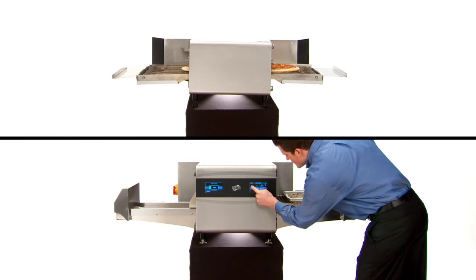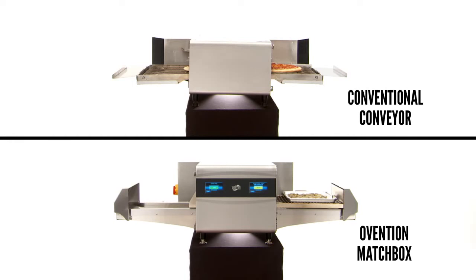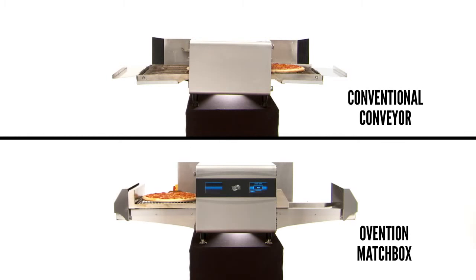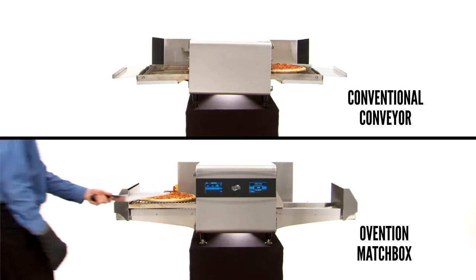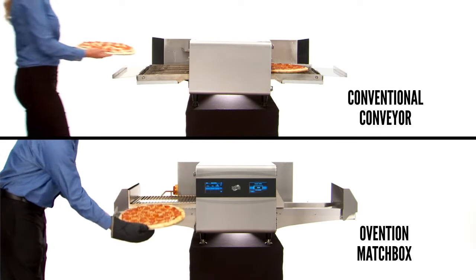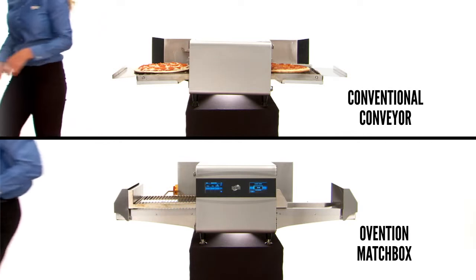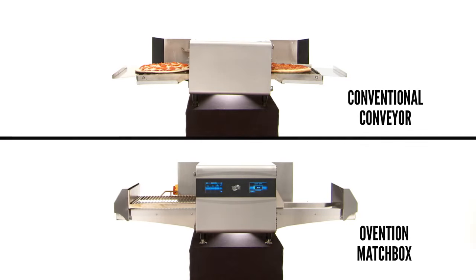At peak times, we need to cook the same menu item over and over again. Conventional conveyor ovens provide maximum throughput of a single menu item, but they're limited to one cook time and heat profile, not to mention the constant heat loss and energy inefficiency. Operators want the benefits of a conveyor 20% of the time, without the drawbacks of a conveyor the other 80% of the time.